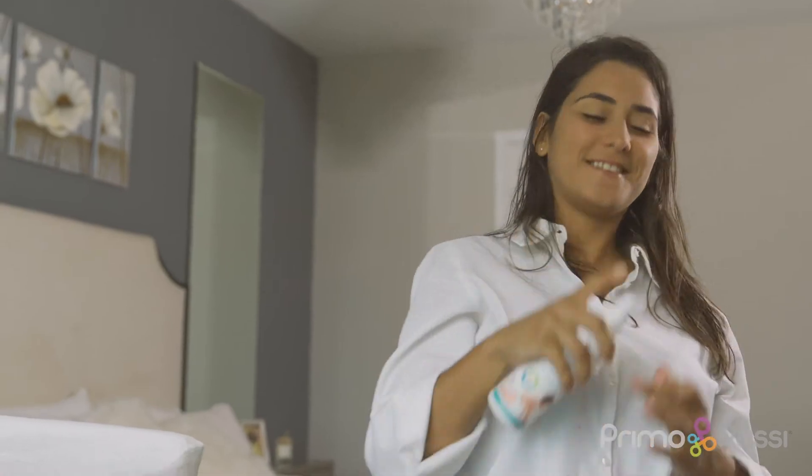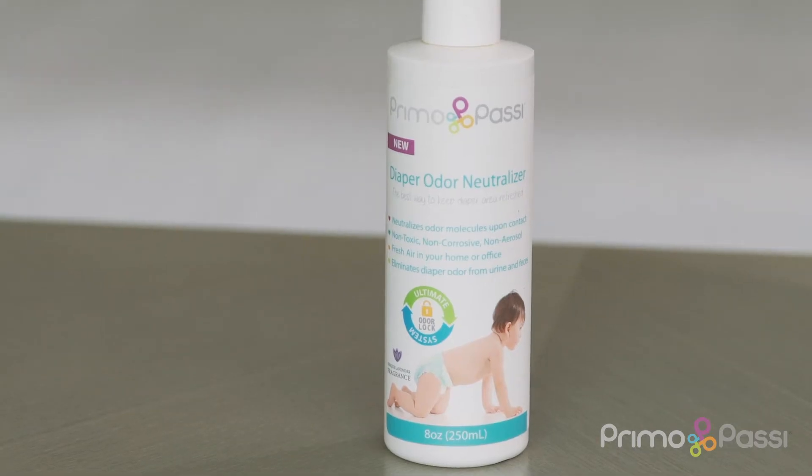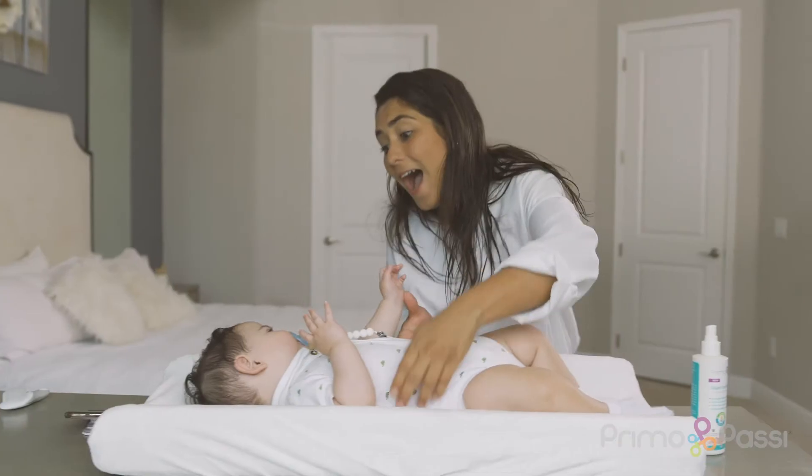Primo Passi Diaper Odor Neutralizer is the solution for these inconvenient odors. With a unique lavender fragrance that neutralizes odor molecules, the spray can be used on different surfaces.